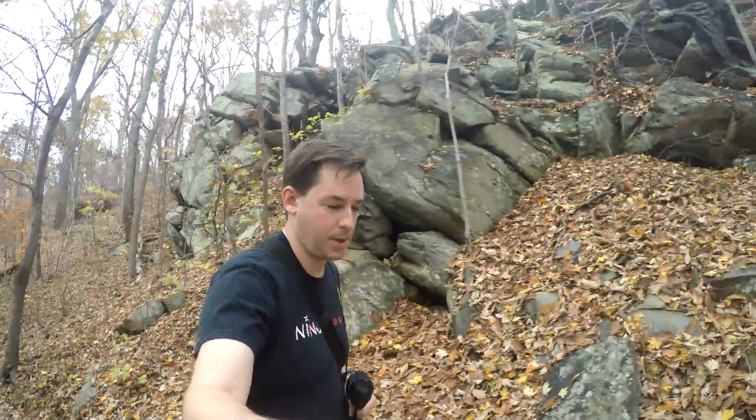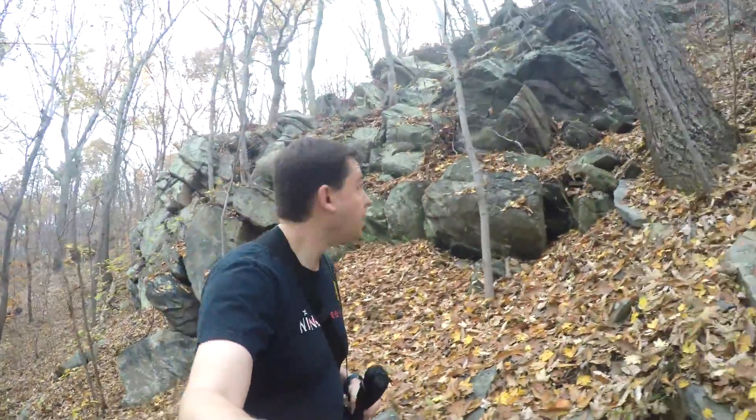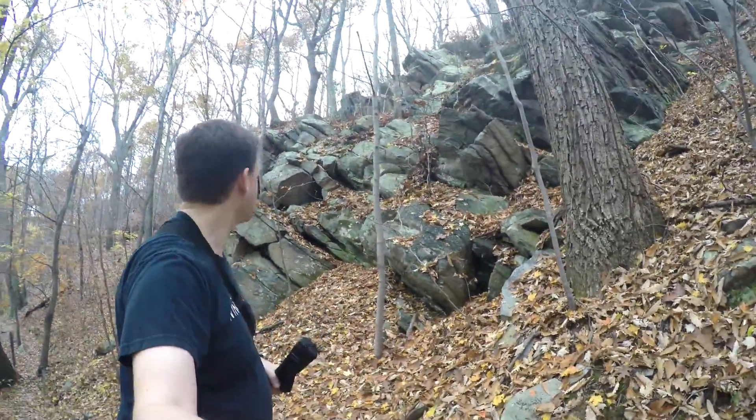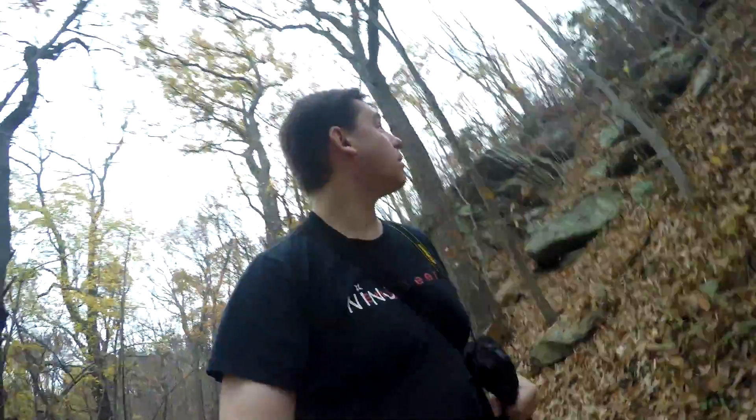Nearing the top — we'll see if this is going to be rappellable or not. So far there are a couple of rock falls like this, but not a full cliff. This is facing west, so hopefully this won't be the cliff. We'll see where we go.